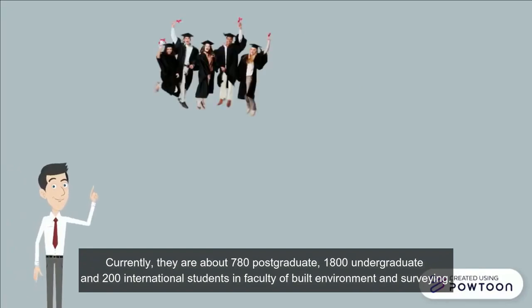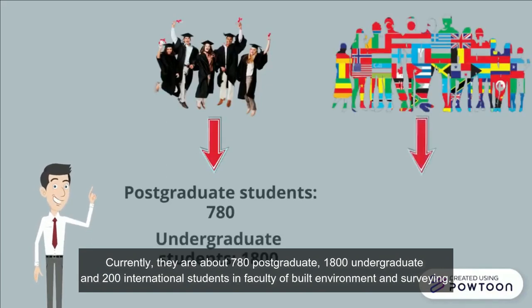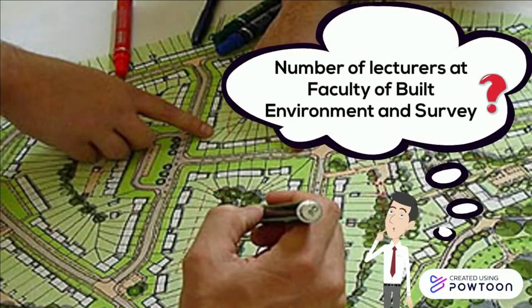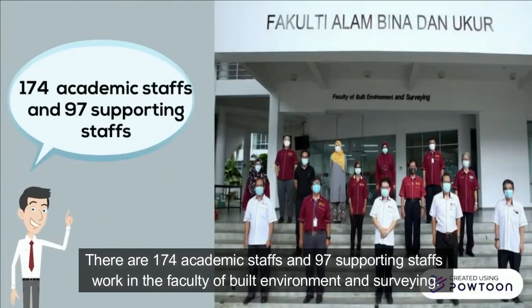Currently, there are about 780 postgraduate, 1,800 undergraduate, and 200 international students in the Faculty of Built Environment and Survey. There are 174 staff and 97 supporting staff working in the faculty.